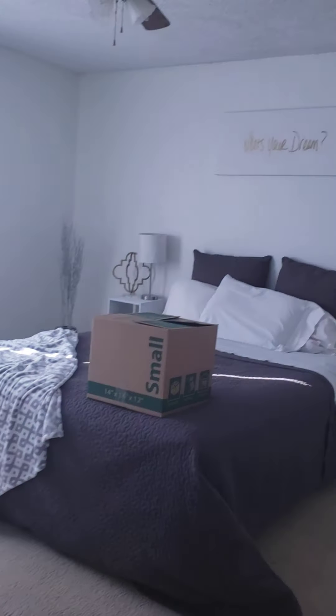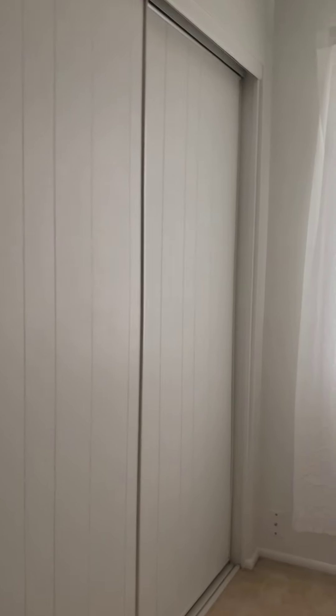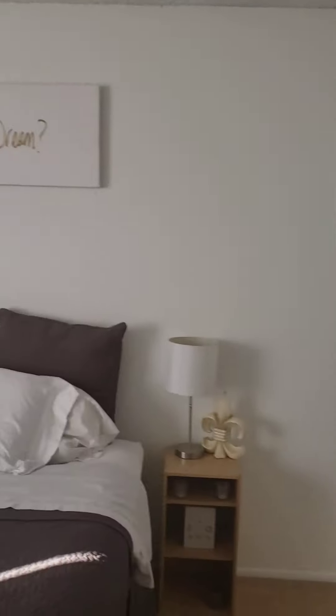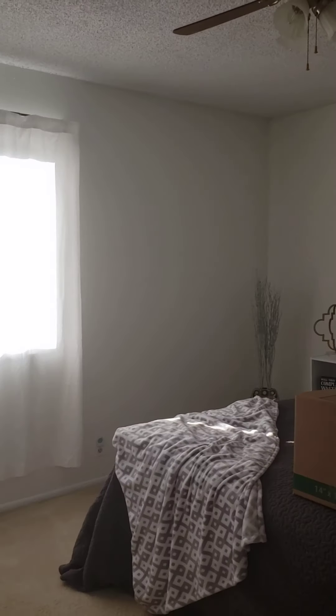We'll hit bedroom number three at the end of the hall. She's got storage here. This is bedroom number three — it's a nice bright room. You've got the closets. It's a pretty cute little room, good size.